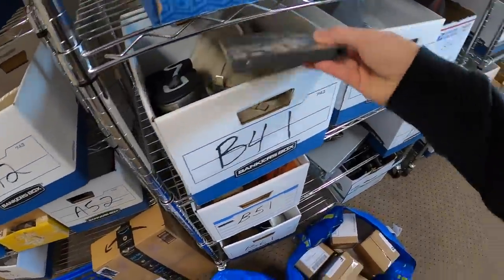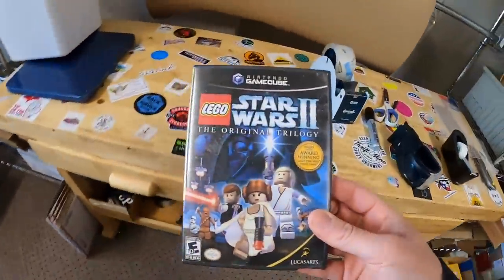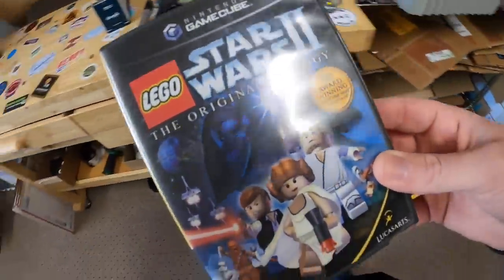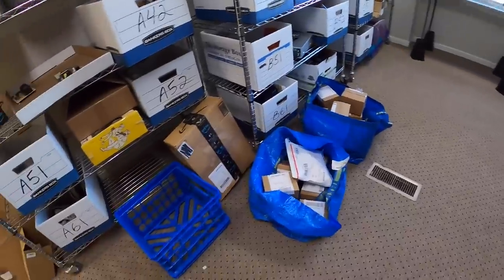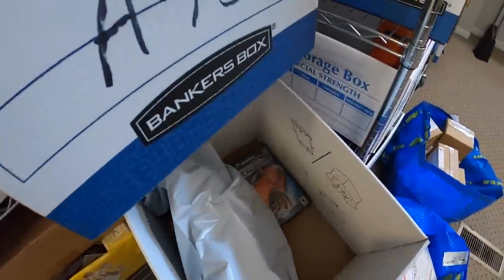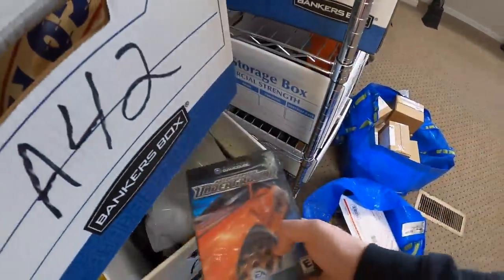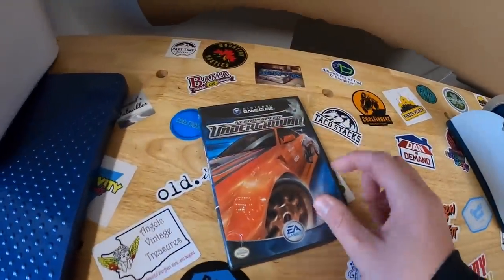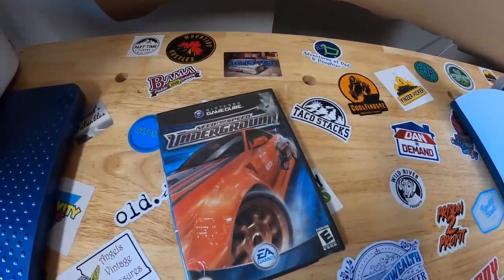Next I sold Lego Star Wars 2 for GameCube — sold for $15.99 free shipping. After that, Need for Speed Underground for GameCube also sold for $15.99 free shipping. Seems to be a common price today.